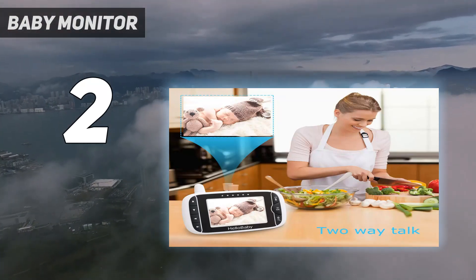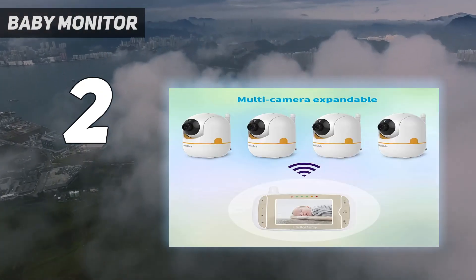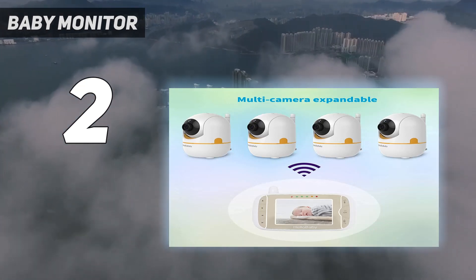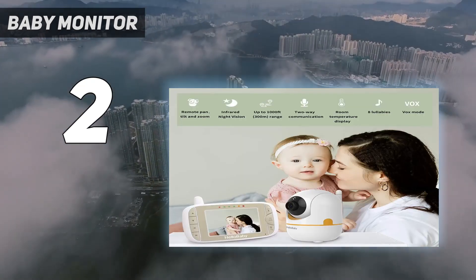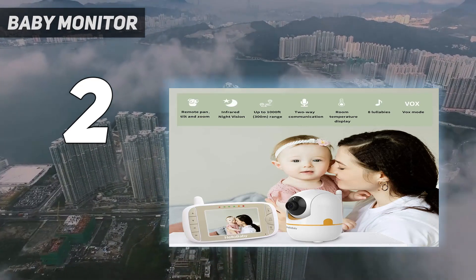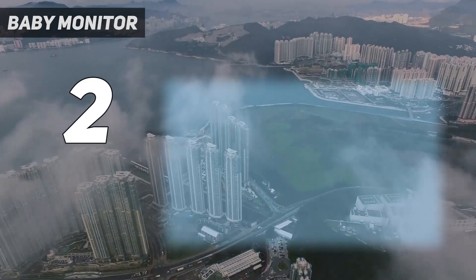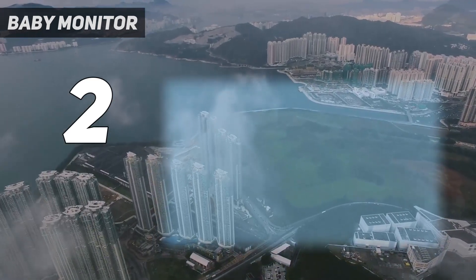This video baby monitor comes with a 3.2-inch LCD display. The application of frequency hopping and digital encryption technology ensures a secure and reliable connection.